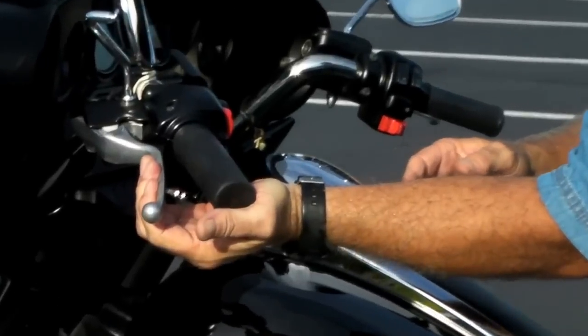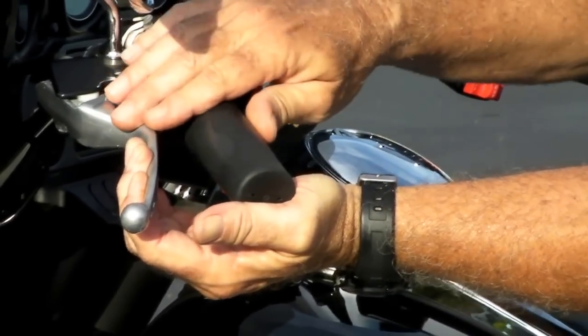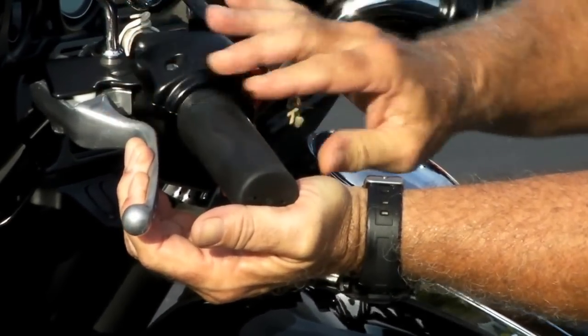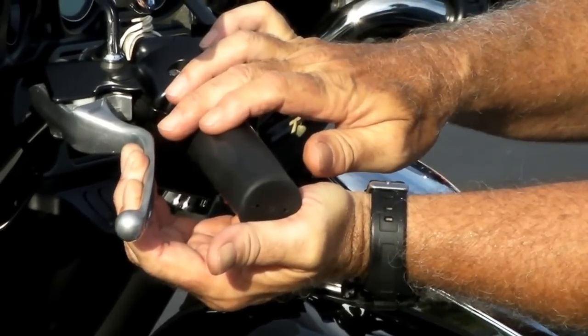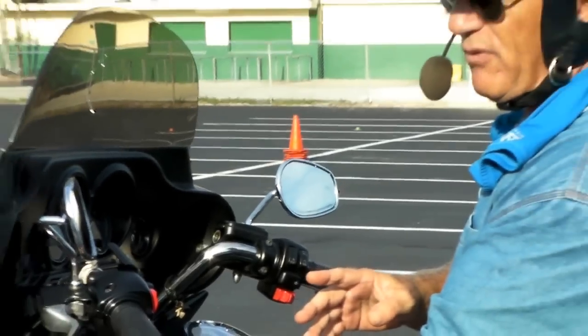Remember, once you start letting that clutch out, the bike starts to move — you're entering the friction zone. You want to vary it maybe half an inch or so. A little more speed, let it out slightly; a little less, bring it in. When you're doing low-speed maneuvers, that clutch is never all the way out.